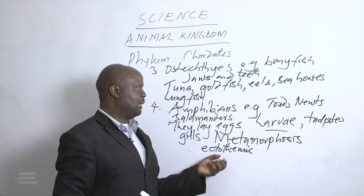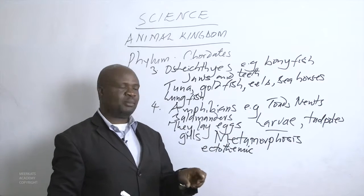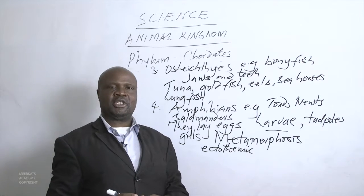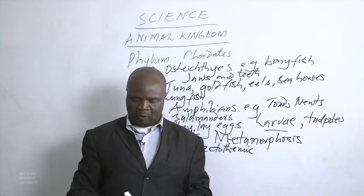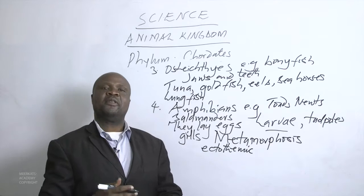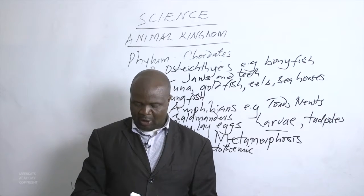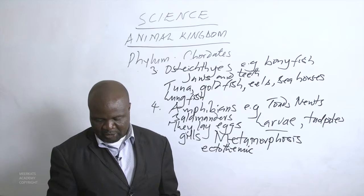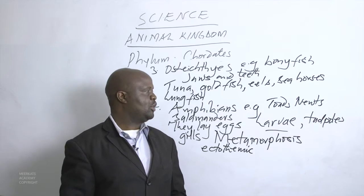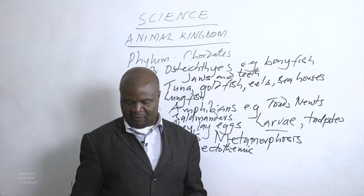When we say amphibians like toads and salamanders are ectothermic, we mean their body temperatures will change depending on the environment they are in. They don't have the ability to generate their own heat, so when they go to cold areas, they become extremely cold.